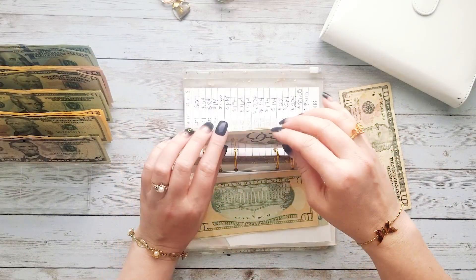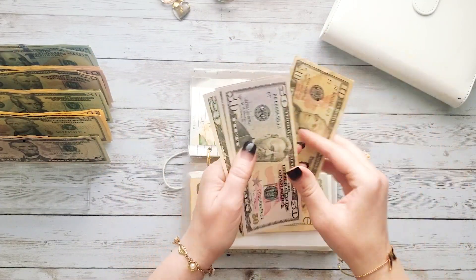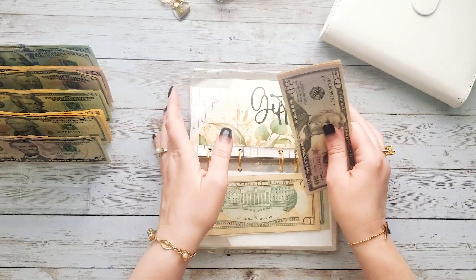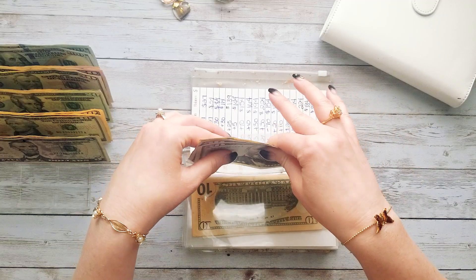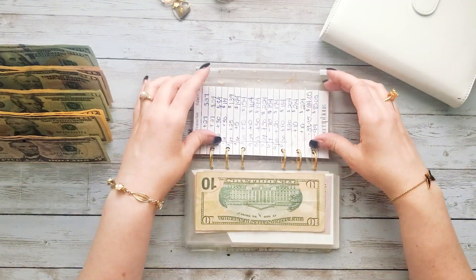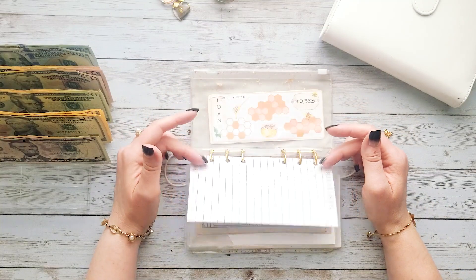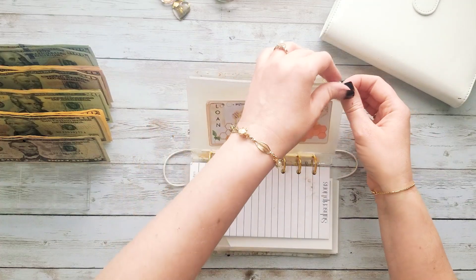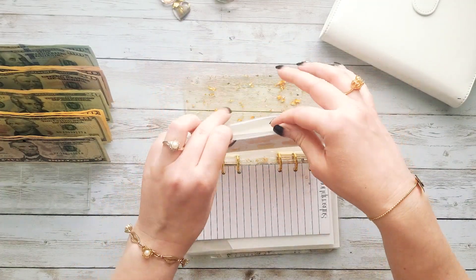For our gift category, we're going to be adding ten dollars. Currently gifts is at $100, $120, and $130 dollars. My next category is digital — this tracker represents our yearly subscriptions, and I did add $20 to our yearly subscriptions fund.